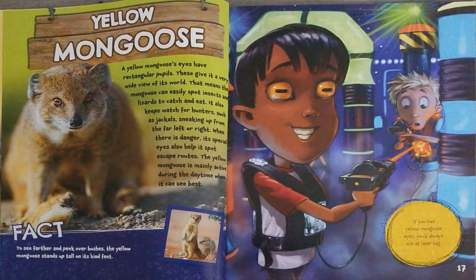Yellow Mongoose. A yellow mongoose's eyes have rectangular pupils. These give it a very wide view of its world. That means the mongoose can easily spot insects and lizards to catch and eat. It also keeps watch for hunters, such as jackals, sneaking up from the far left or right. When there is danger, its special eyes also help to spot escape routes. The yellow mongoose is mainly active during the daytime, when it can see the best.